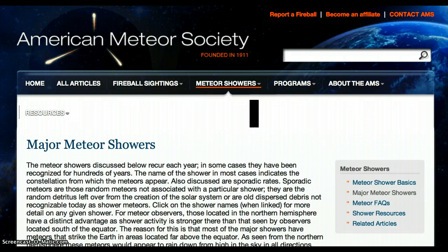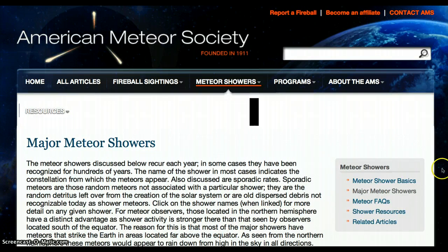Click on the shower names when linked for more detail on any given shower. For meteor observers, those located in the northern hemisphere have a distinct advantage. The shower activity is stronger there than that seen by observers located south of the equator. The reason for this is that most of the major showers have meteors that strike the earth in areas located far above the equator.